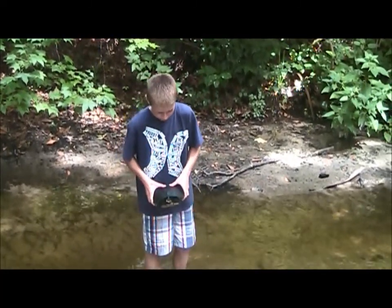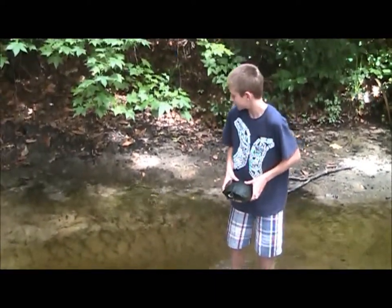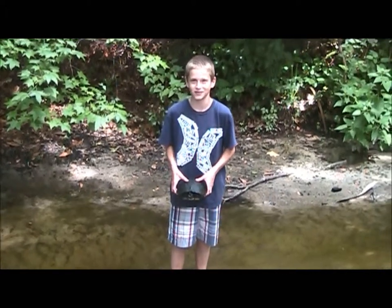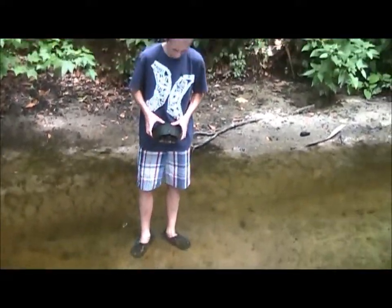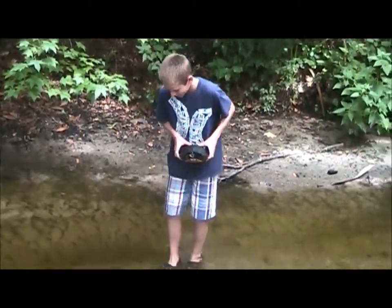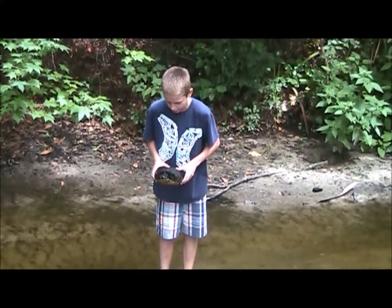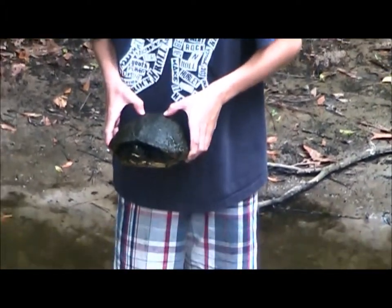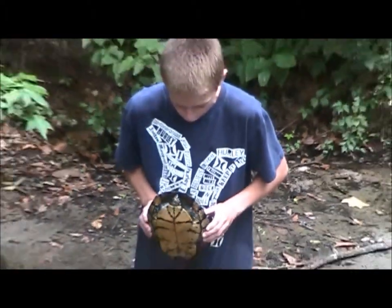Hey guys, what I've got right here is a yellow-bellied slider, and this is probably the height of crazy herping you can do because I'm standing in alligator-infested waters. It's probably the easiest place to ever catch turtles because the water is really shallow. Pretty good size — he'll grow a little bit bigger and he's pretty angry, he's trying to bite. This is probably a sub-adult.